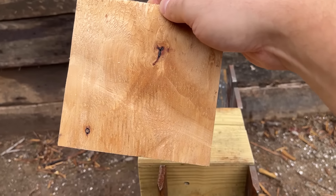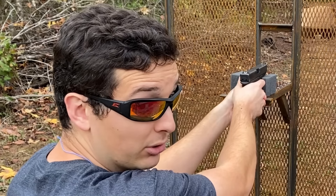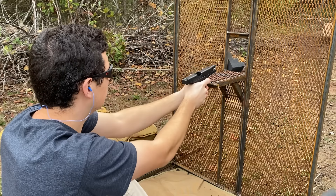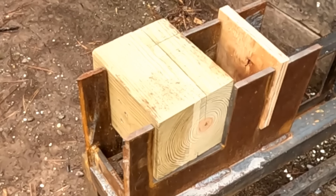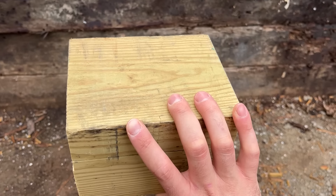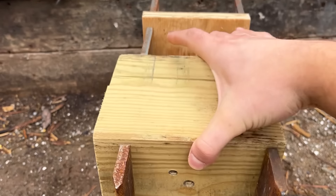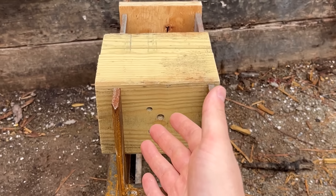Definitely nothing on that either. Now on to the .45. If I don't make it, tell my wife she was right about the shield. They didn't appear to bounce back — about the same spread as the 9mm. Definitely did not go through the 6x6 piece of pressure-treated lumber, and nothing on the three-quarter inch piece of plywood either. I think this round is a draw.